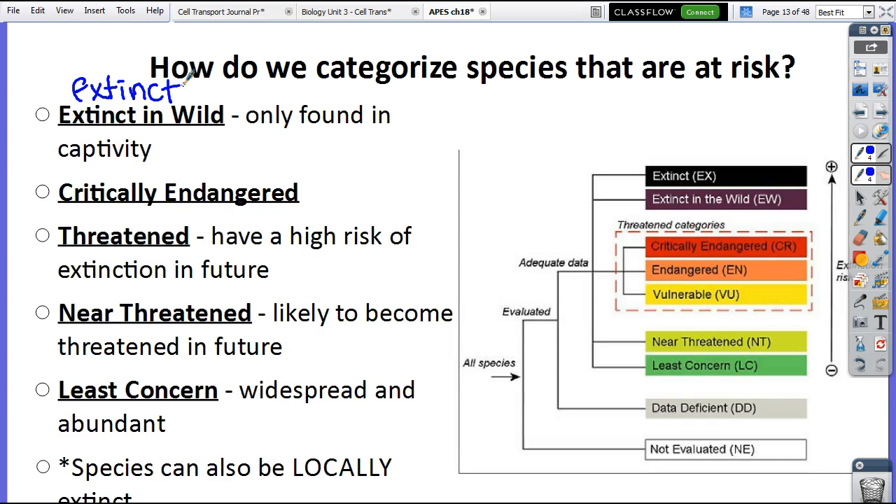I'm also passing back your multiple choice — remember, it's based on completion. I do mark which ones are wrong so you know, but use these to practice and study. 'Near-threatened' means likely to become threatened, but not yet threatened. And 'least concern' means they're widespread, abundant — we don't really have to worry about them.